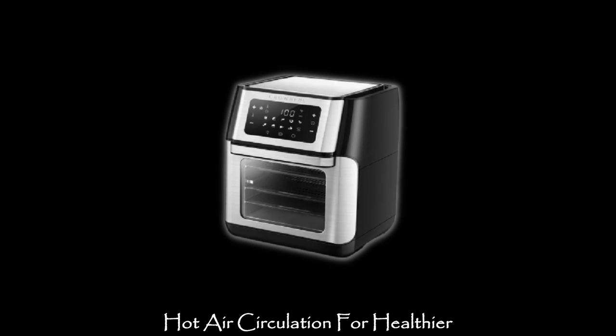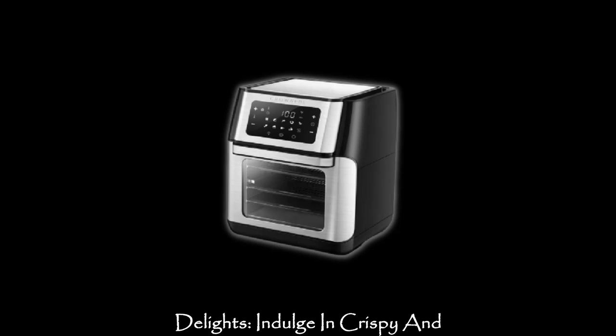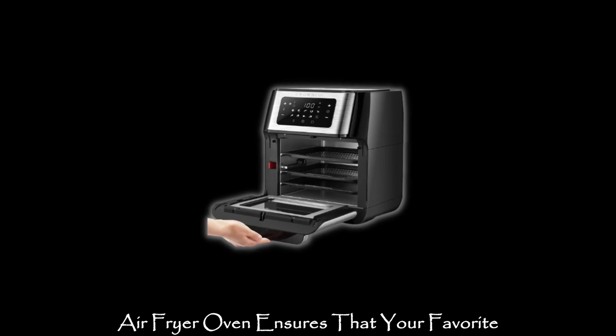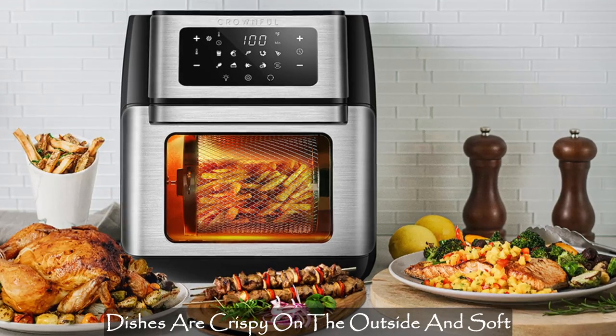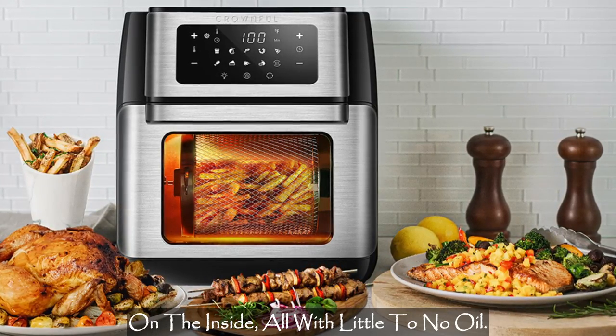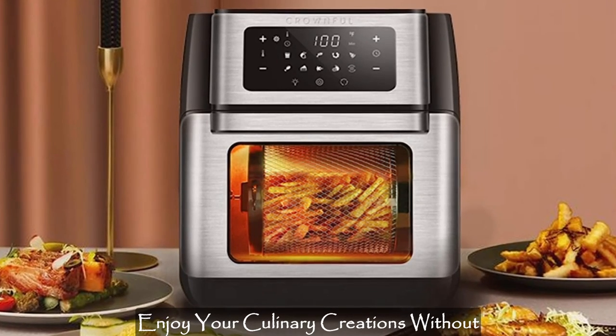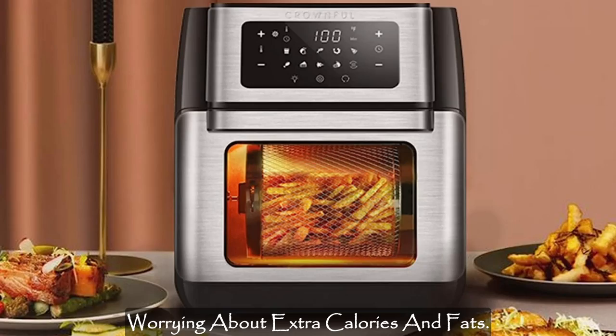Hot air circulation for healthier delights. Indulge in crispy and delicious food without the guilt. The hot air circulation technology in this air fryer oven ensures that your favorite dishes are crispy on the outside and soft on the inside, all with little to no oil. Enjoy your culinary creations without worrying about extra calories and fats.